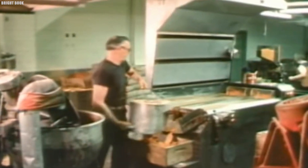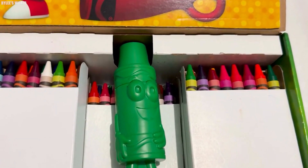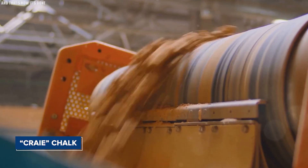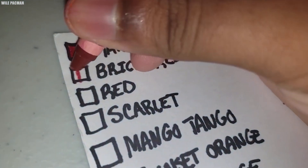The term crayon has an intriguing history. It originates from the French word for chalk pencil, which itself comes from the 16th century French term 'cray' meaning chalk and the Latin word 'crita' meaning earth. Over time, the French meaning shifted to simply pencil. The concept of blending wax with colorants dates back millennia.